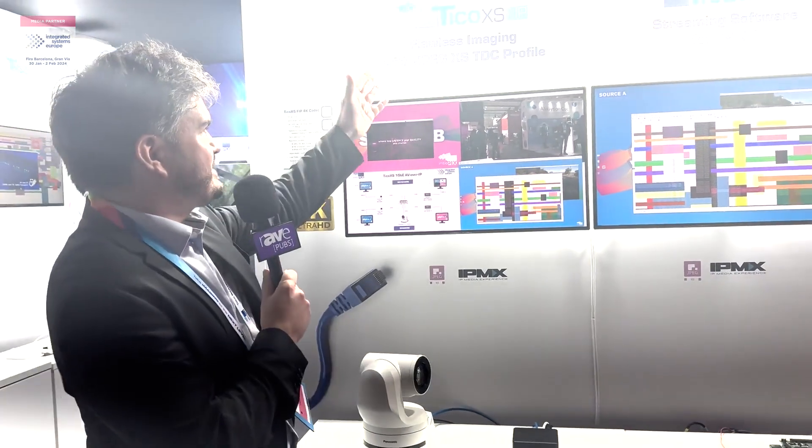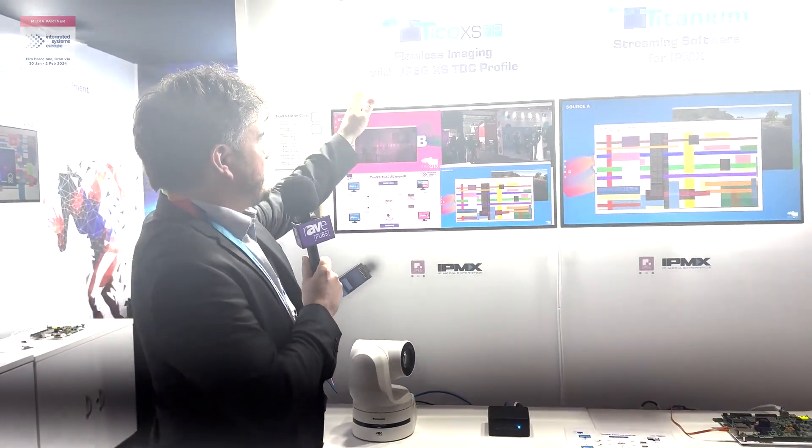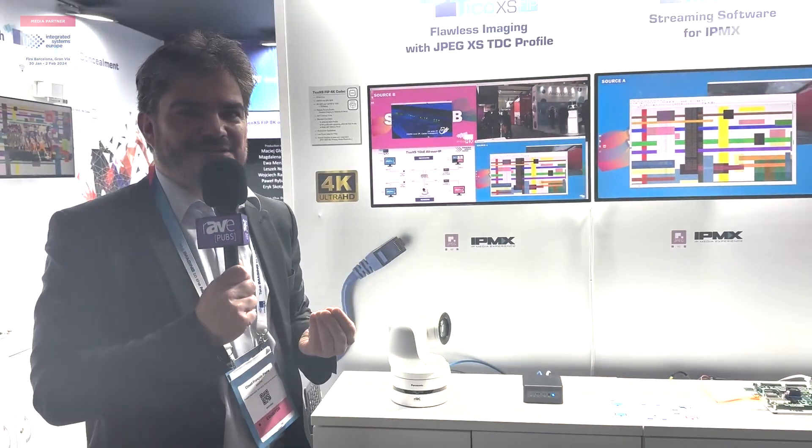In addition, we support different profiles of the standard. The new one is the Tico XS flip that includes the TDC part of the profile. If you want to know more about this, you're welcome to visit our website intuPix.com.